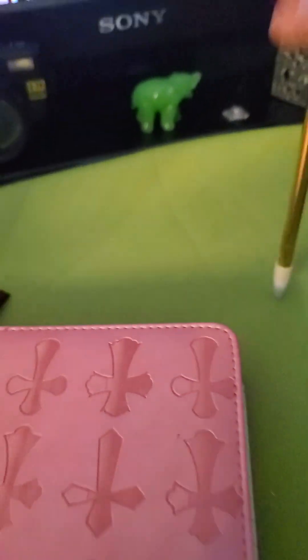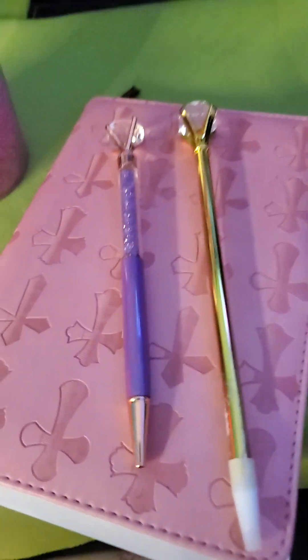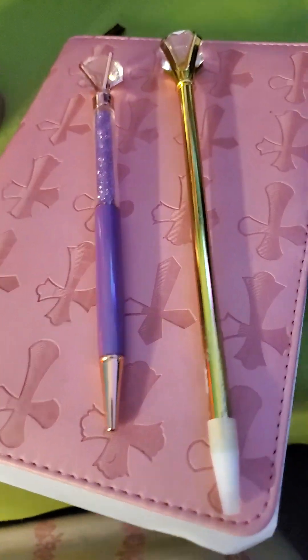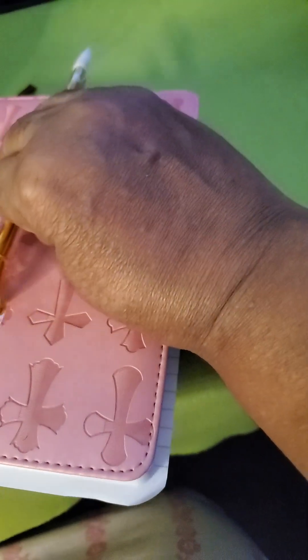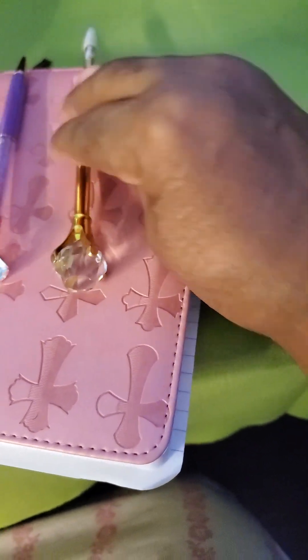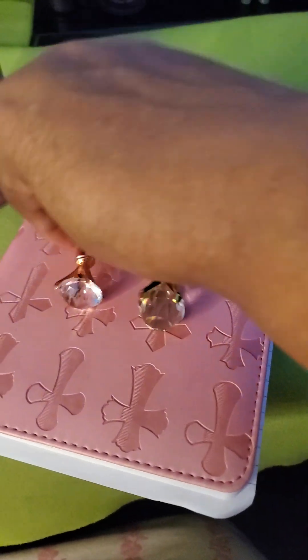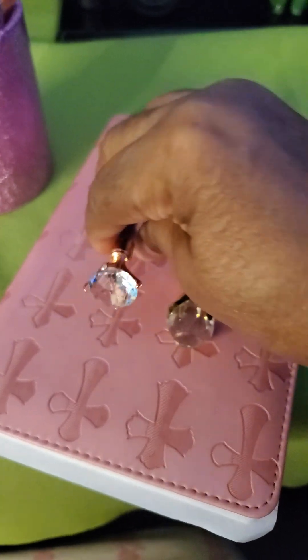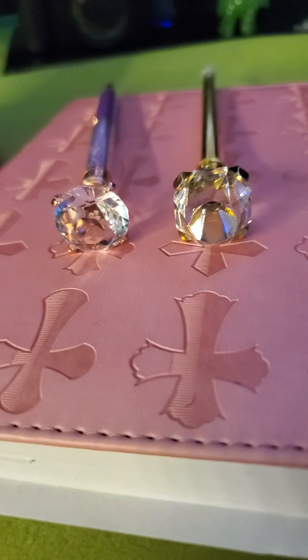I bought this pin right here from the Dollar Tree store. They're two different pins — one longer, one shorter. These are made different; they're more square at the top, and these have a little circle at the top. So the diamonds are made different.